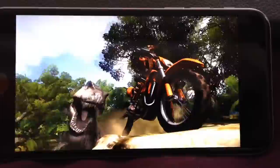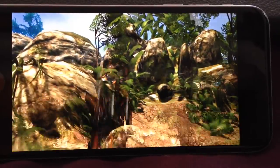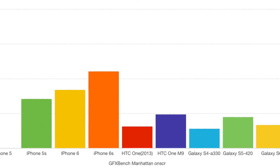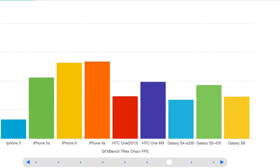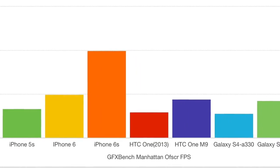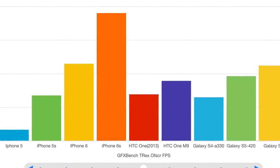The on-screen test runs at the native resolution of the phone, so higher-resolution devices like the S6 have a harder time and will be slower — you can see in the graphs the S6 is about a third, maybe less, of the iPhone 6s speed. The off-screen test runs all devices at the same 1080p resolution, giving a more direct comparison. At that standardized resolution there is still a big speed difference, with the iPhone 6s coming out significantly faster.